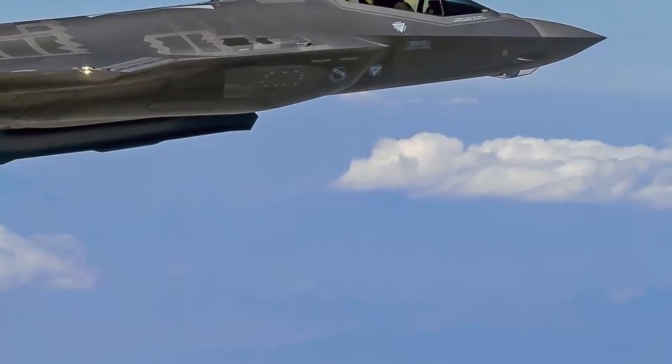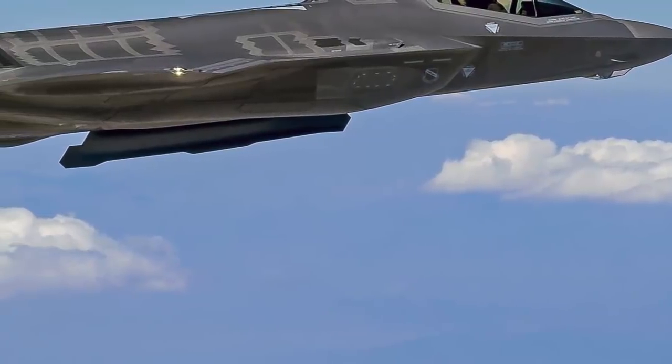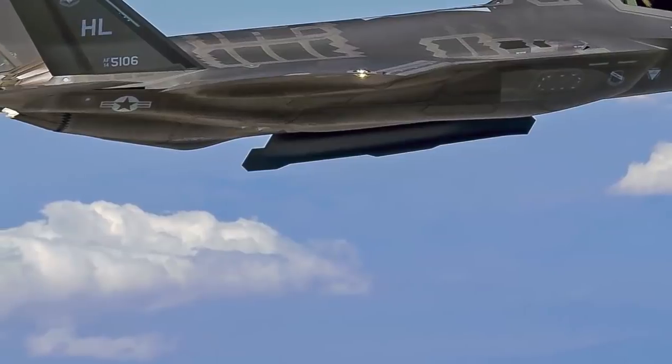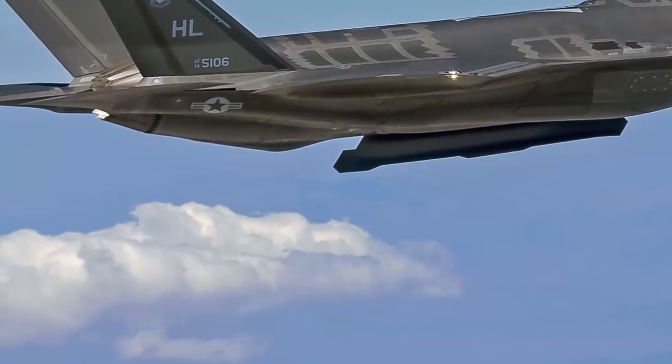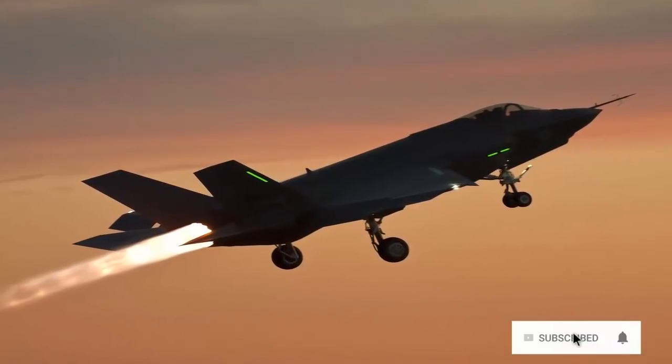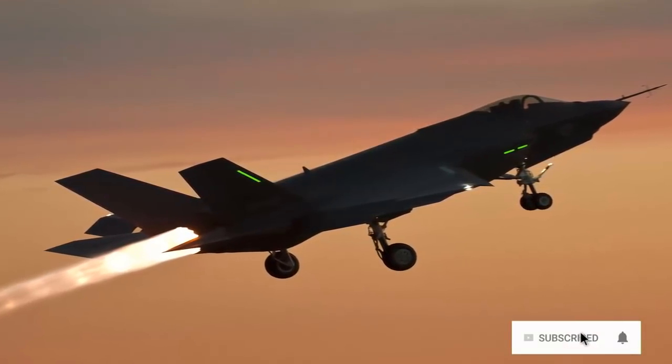Missions that were traditionally performed by small numbers of specialized aircraft, such as intelligence, surveillance and reconnaissance, and electronic attack missions can now be executed by a squadron of F-35s, bringing new capabilities to many Allied forces. The F-35 is developed,